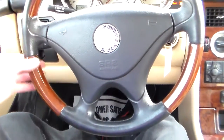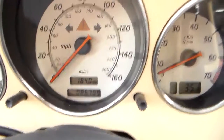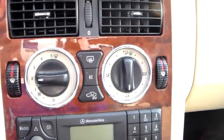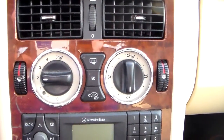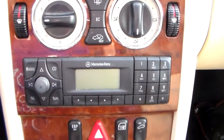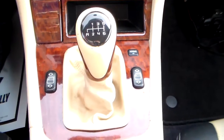The steering wheel is nice and clean — it's leather and wood grain wrapped. Take a look up at the dash; it's only 86,000 miles. Here's your heat and AC controls, radio, and there's your shift column with power windows.